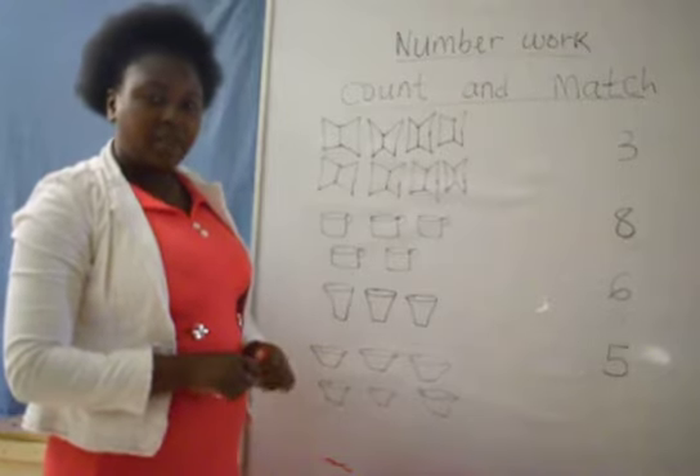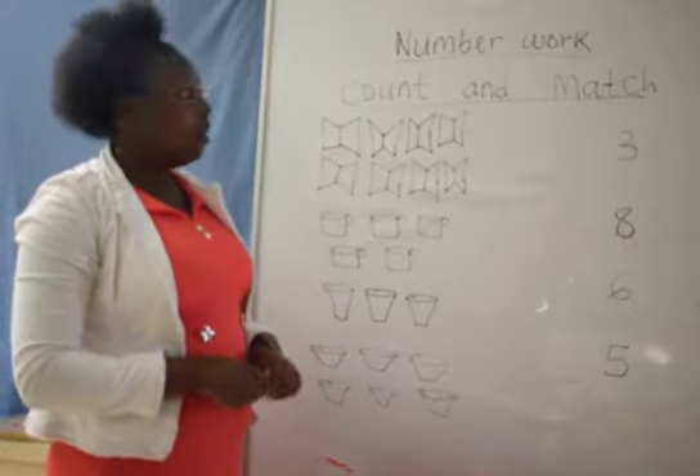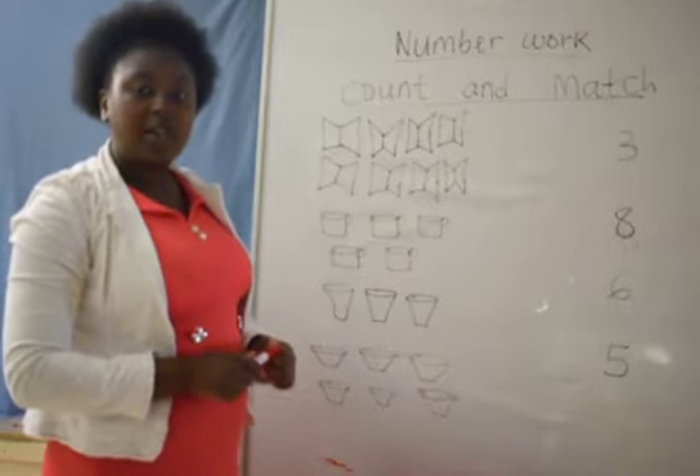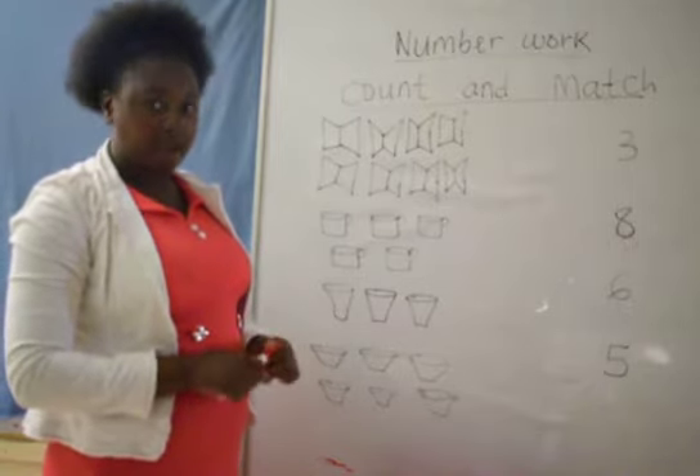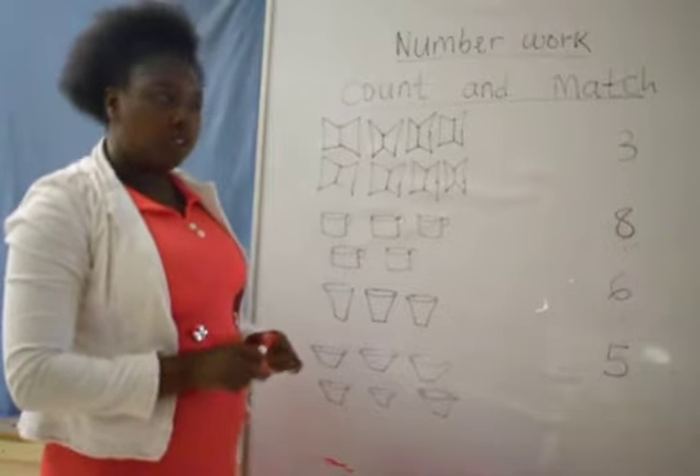Hello children, my name is Teacher Mary. Today we are going to learn our number work lesson on counting concrete objects and matching them with the number. Counting and matching concrete objects.